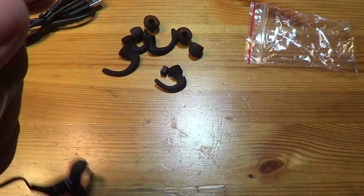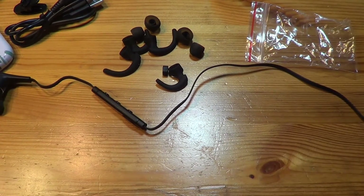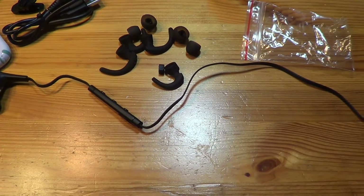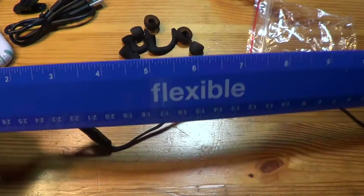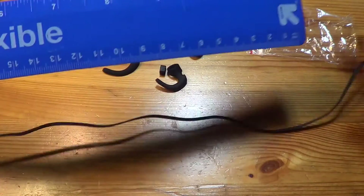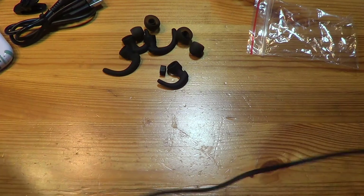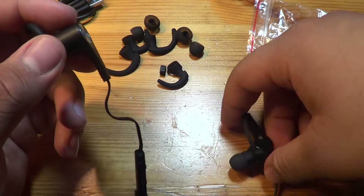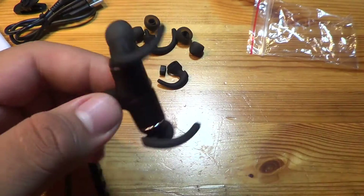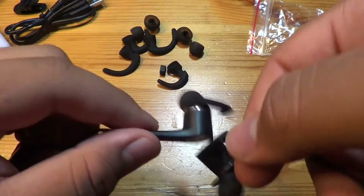The headphones themselves come with wingtips already attached. Zooming out, they're a pretty standard length — I've got a ruler here — about 16 inches, so a little under a foot and a half. That's pretty good. The magnetic part I mentioned: the two ends connect together. It's not too strong, just enough to keep them held together.